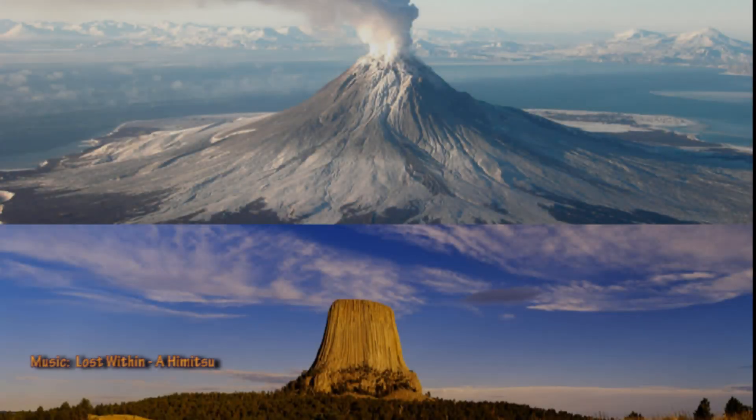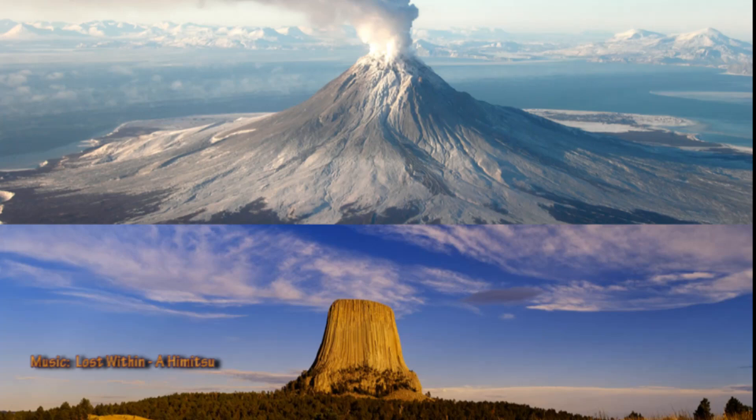Everyone knows what a volcano looks like, and Devil's Tower is not a volcano — never was, never will be. What we aim to do here is to show the process that extruded the site and how it fractured and eroded into the structure that we see today: extrusion, fracture, and a bit of erosion.